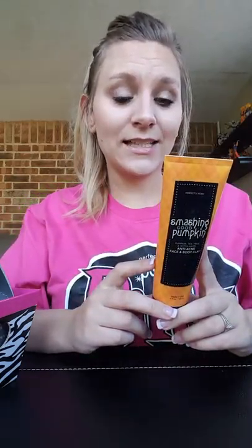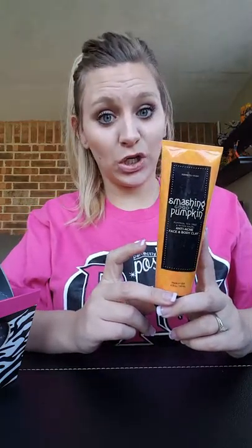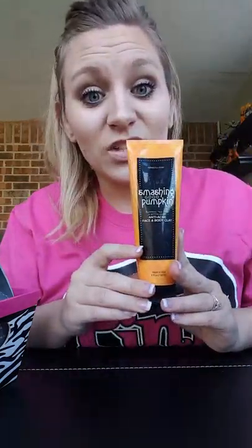Starting with our bigger masks — the Smashing Good Pumpkin. It's a detox body mud you can use all over your body. It has salicylic acid for acne, witch hazel, and pumpkin to draw out impurities. It also has kaolin detox clay. I didn't think I was going to like it and didn't buy it for a long time because I don't enjoy pumpkin, but it actually smells pretty good.